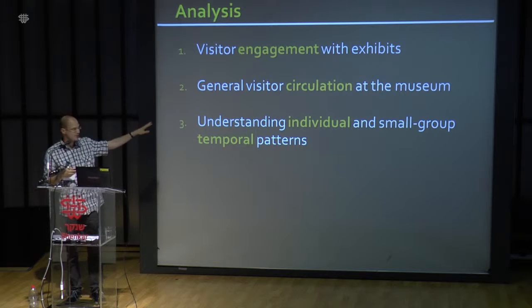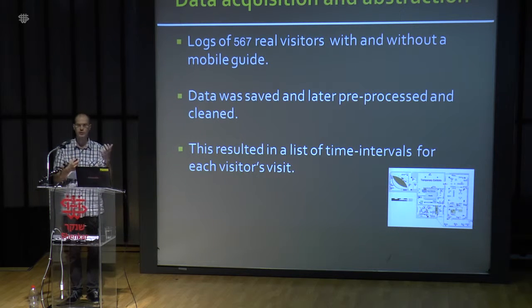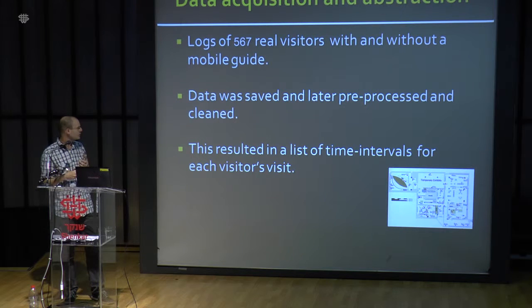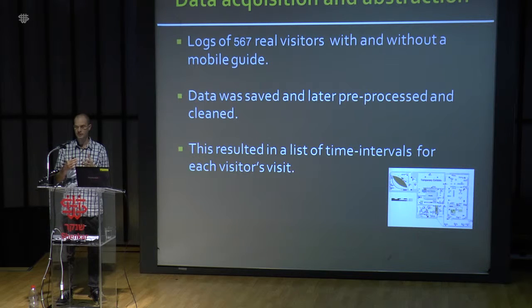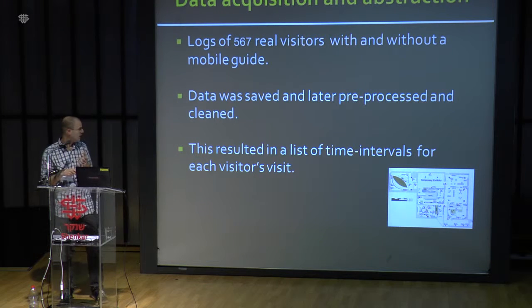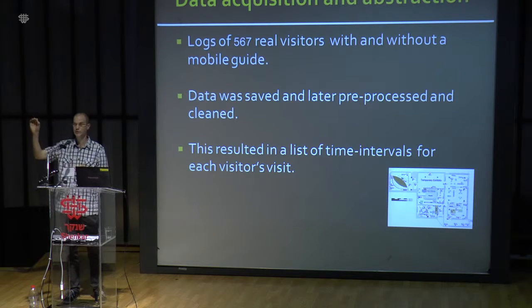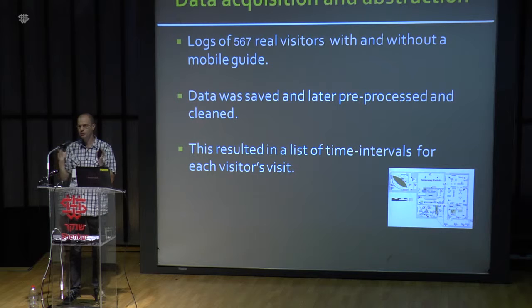After knowing more or less what we wanted to do, we went to the data. We gathered 567 real visitor records, with and without mobile guides, over about a year. Data was saved on our database, then pre-processed and cleaned — a long process, as the data was quite dirty. Indoor sensors are not very accurate. After cleaning, we had a list of time intervals for each visitor: where they were from one time to another. It was not continuous, but we had a good sense of where visitors went.